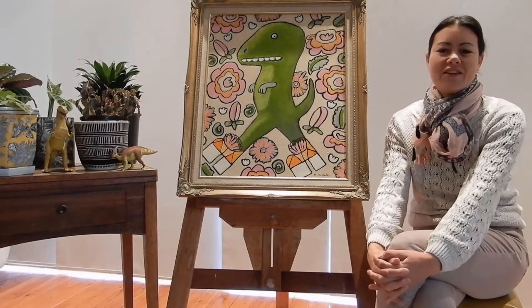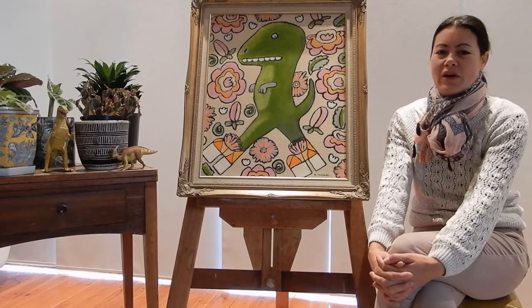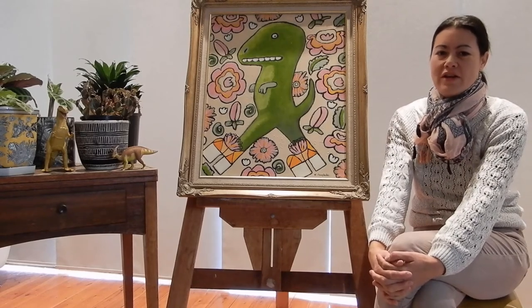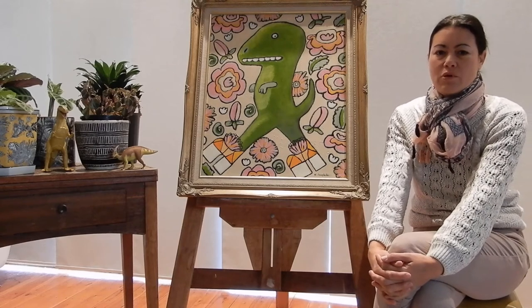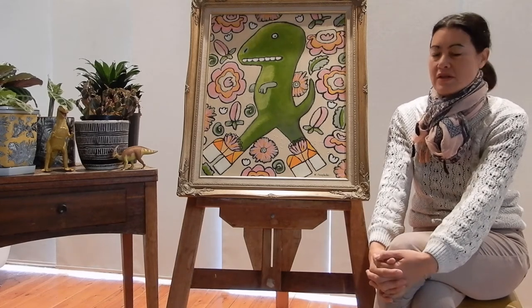Hi, I'm Cathy Langley. Welcome to my online commentary for my current series of artworks in the Prehistoric Platforms series.